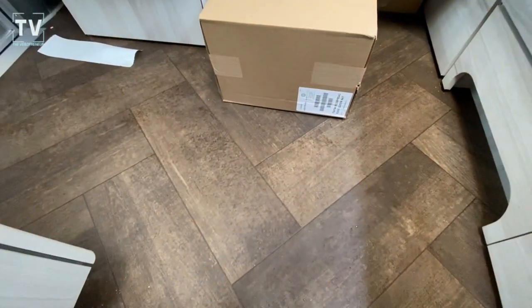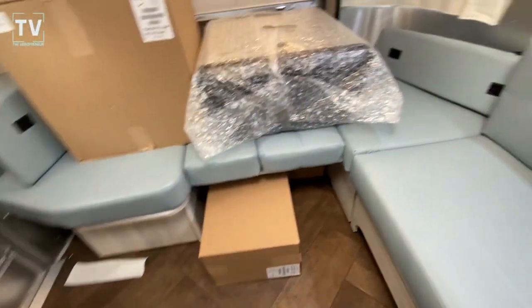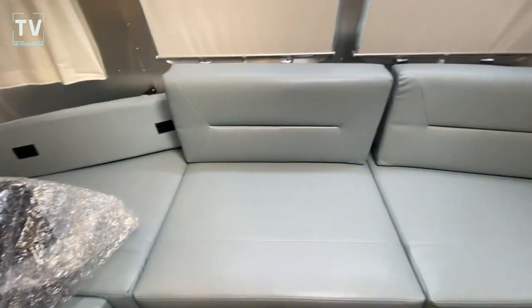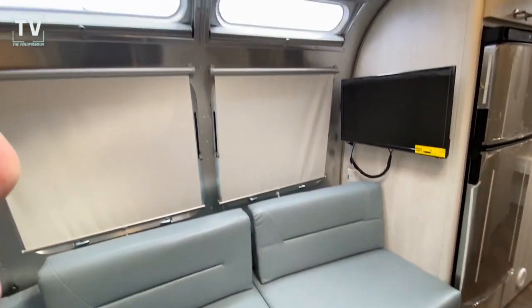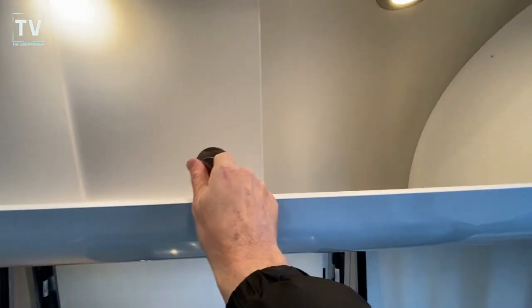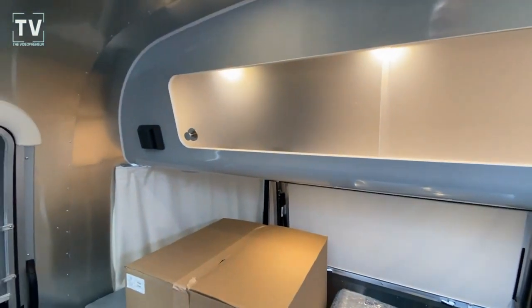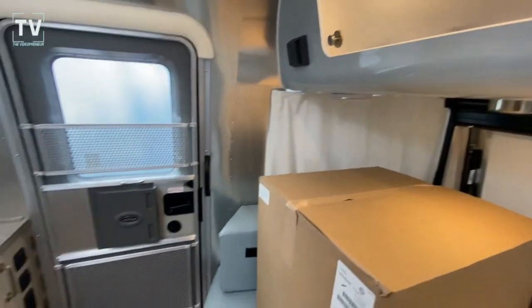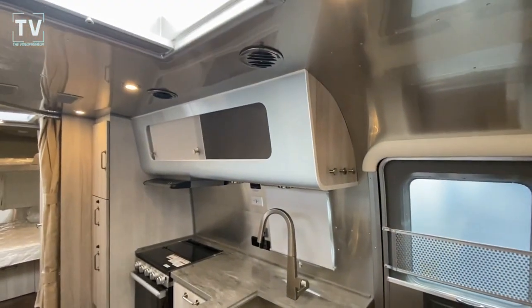You can check out the floor. I haven't seen a floor like this before in a 2023. I don't believe I've seen this blue leather either — very attractive. And as I mentioned outside, it is a 2023 27 FB Queen. And I'll show you the Queen bed in a moment. And it is an International.